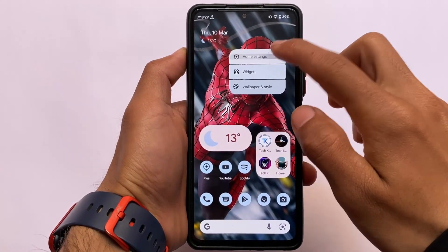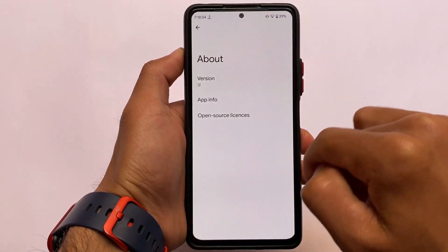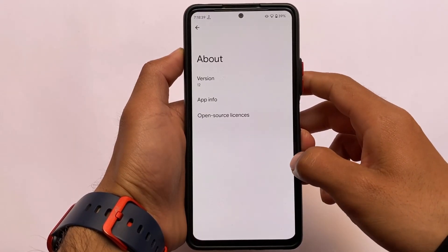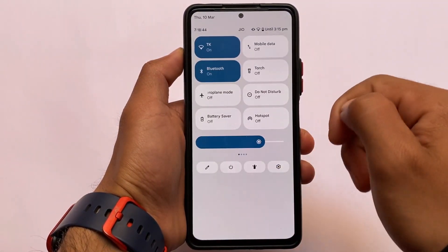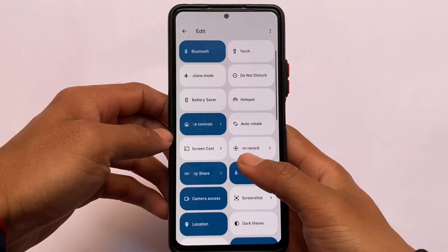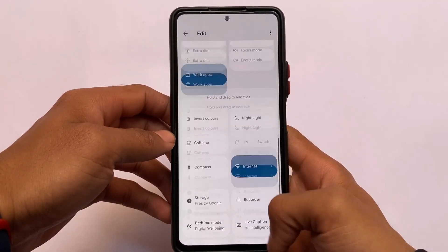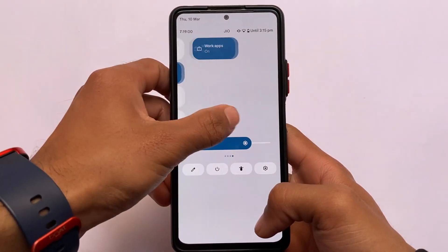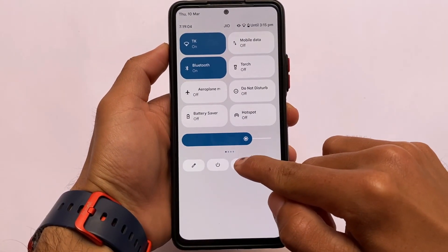Moving on to the default launcher — as this is a Pixel Extended custom ROM, it was expected that we get the Pixel launcher pre-installed, and that is available here. You can install other launchers if you want some customizations. One thing to keep in mind: you have a white background in the quick settings panel. It is not customized — it's the default. In some ROMs like default Pixel Experience or Pixel OS, you have the black background, but in this one we have the white background.